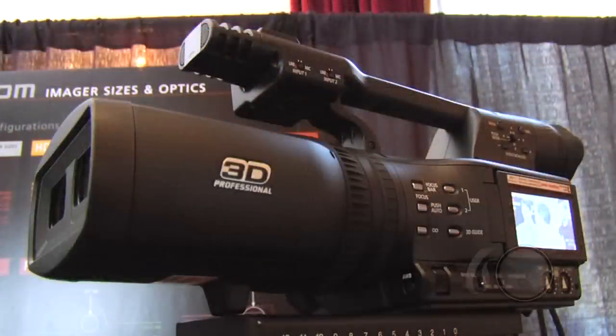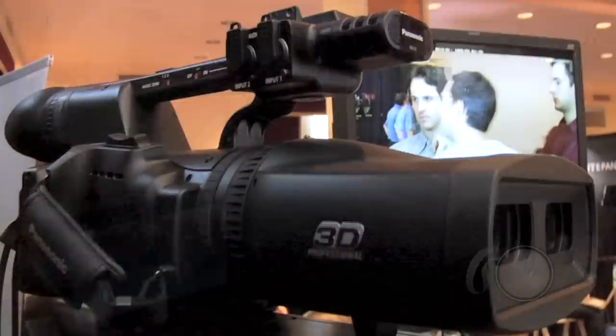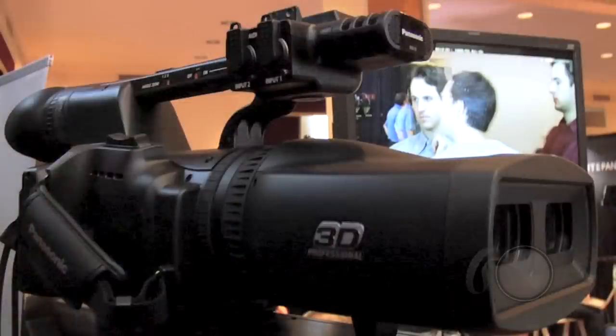These are two quarter-inch chips that record directly on the camera at the same time, so we get two independent video feeds onto SD HD cards, and we can bring that right into editing and start working with it using 3D editing software or plug-ins for Final Cut.